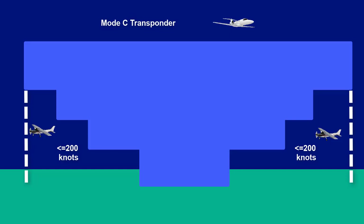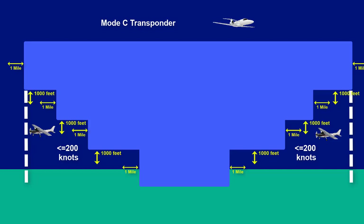A Mode C transponder is required when flying over Class B airspace. If you are not planning to enter Class B airspace, try to stay one mile from the boundaries, 1,000 feet below the floors, and 2,000 feet or more above the top. The above-the-top requirement would be a big challenge for this Cessna, so it's probably best to avoid flying over the airspace.